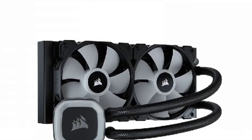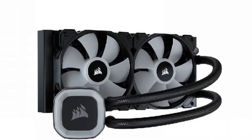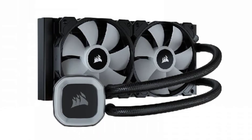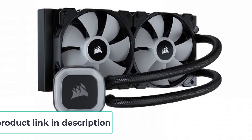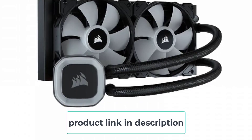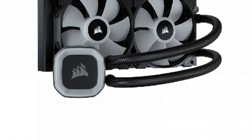One of the most notable features of the Corsair Hydro Series H100 is its low-profile pump design. The pump is designed to be quieter and more efficient than other pumps on the market, resulting in improved cooling performance and reduced noise levels. The pump also features a copper base for maximum heat transfer.